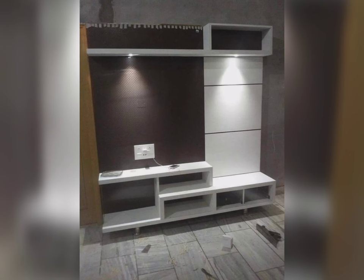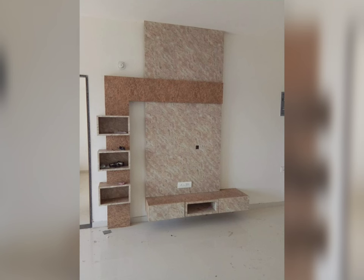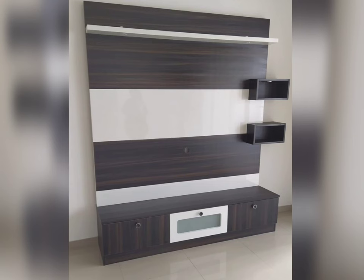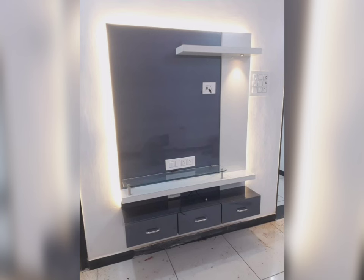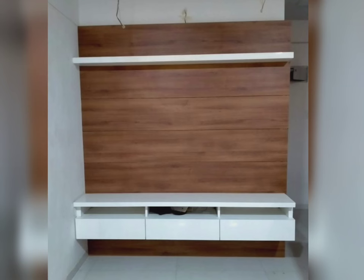A TV unit design for the home will have shelves or cabinets to store a set-top box and home theater devices. I have designed a variety of TV units. Some homeowners want a display unit while some don't, so the TV unit is designed as per all the specifications. While planning to purchase a TV unit, know what design element is for looks and what is for storage purpose. I have designed a simple TV unit with shelves to place the set-top box next to the TV unit.